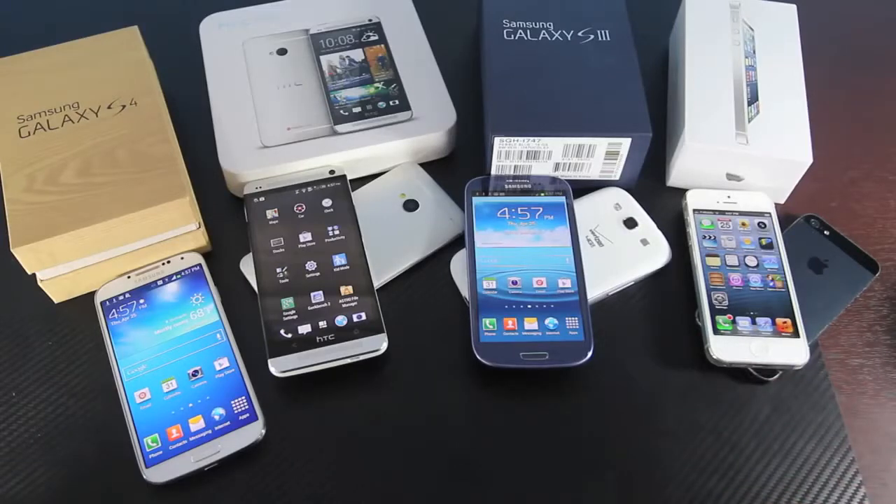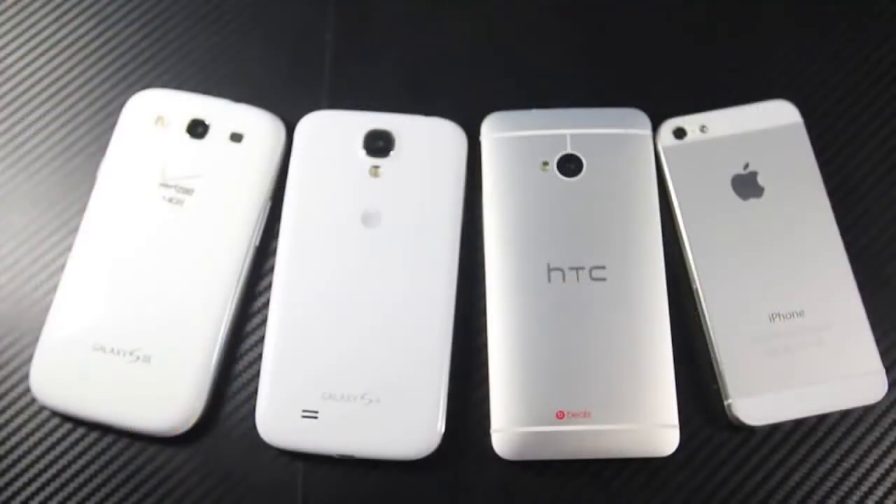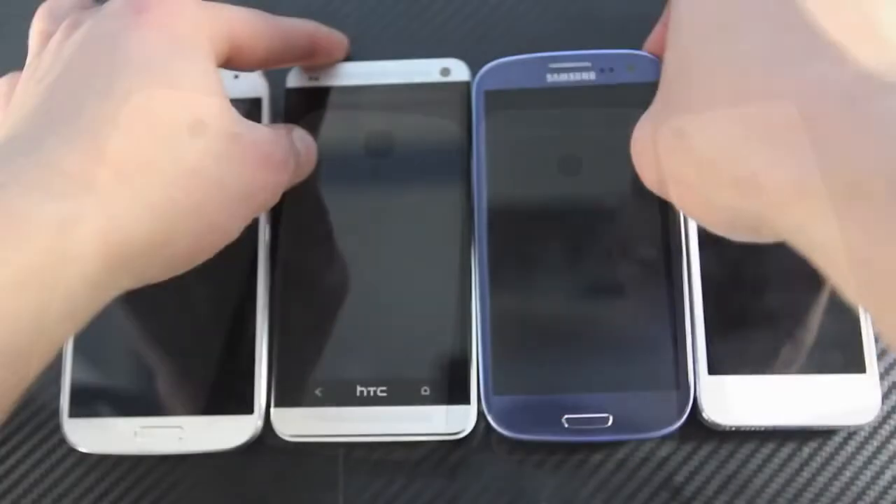We are going to be doing a Geekbench test, a browser test, a boot up test, and a display test, just to give you a general idea of what you're going to be looking at when thinking about purchasing any of these phones. This will not be one of those comparisons where I point out one device and say this is a lot better — I just want you guys to see for yourself.